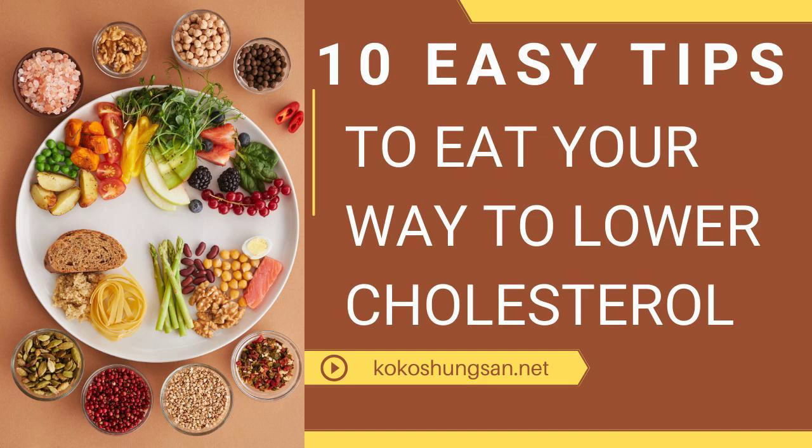One thing you should know is the difference between LDL and HDL cholesterol. Simply think of HDL as healthy, and LDL as "lousy." HDL can actually help carry cholesterol out of your blood vessels, while LDL allows it to deposit inside your artery walls. The good news is that you can change your cholesterol for the better. Here is how to do just that.